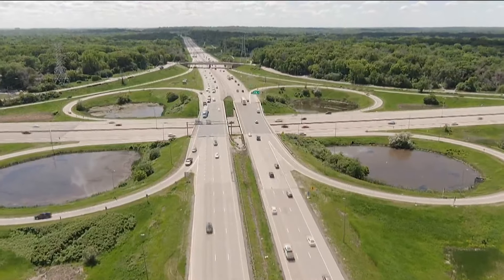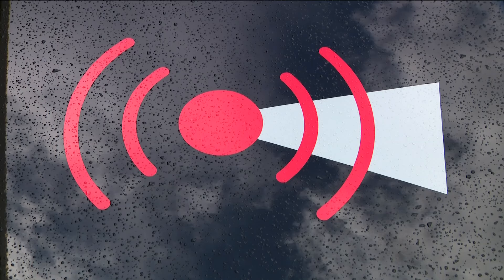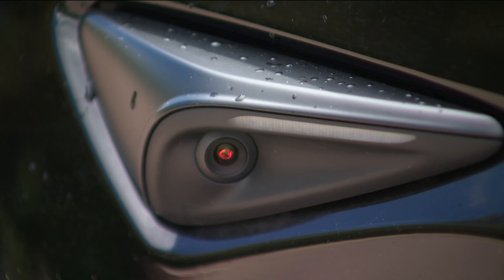Driving is changing. The latest race is to erase the driver. Phil Magny, owner of VSI Labs in St. Louis Park, has been testing self-driving technology for a decade. He says full autonomous cars are inevitable, but from here it gets tricky. It's really not a technology problem anymore — it's all about how it's implemented.